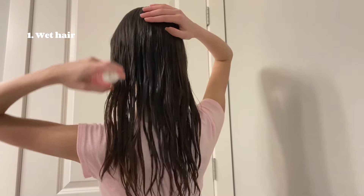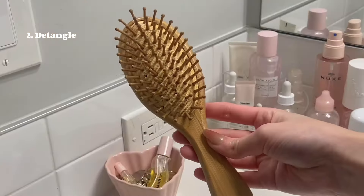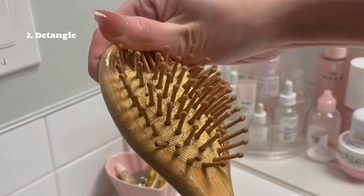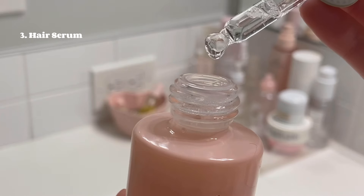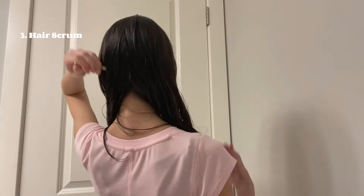I like to start off with wetting my hair, and I live for bamboo brushes, so I'm using one to detangle. Next I'm going in with this hair serum — this promotes hair growth and basically makes your hair thicker, so I'm rubbing that in with a scalp massager.